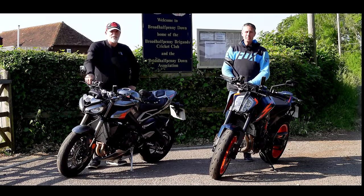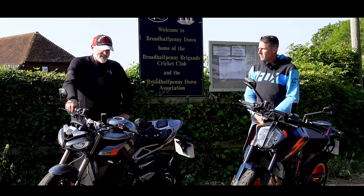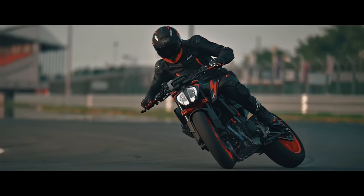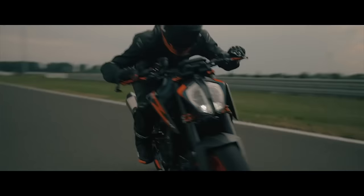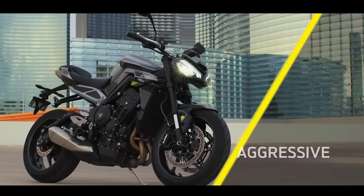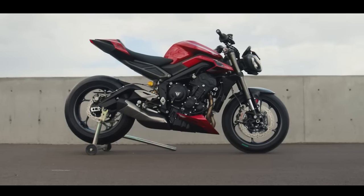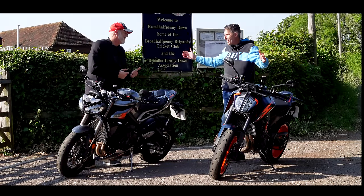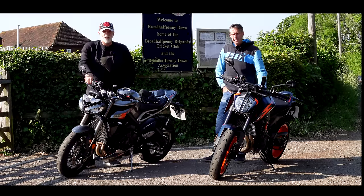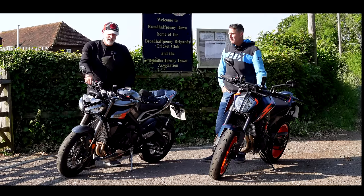Welcome back to the channel guys, and welcome back to a video we've been wanting to do for quite a while. This is two special middleweights — we've got the 890 Duke R, the super scalpel, and we've got the brand new 2023 Triumph Street Triple RS. We're going to compare these two bikes back to back. We've got some nice weather for a change — normally it's raining on our tests — and we're going to take both bikes out for a little bit of a thrash.